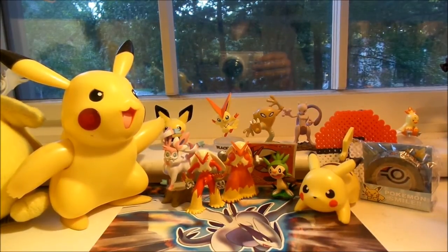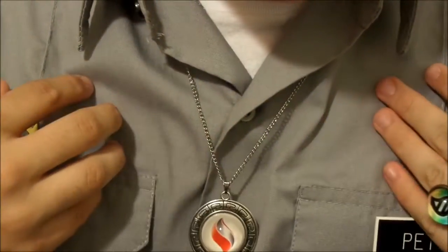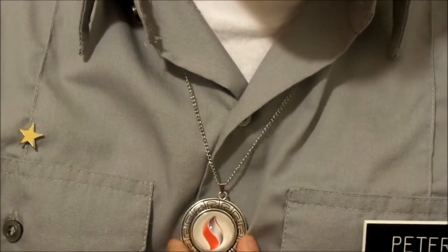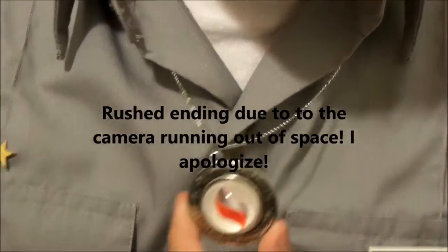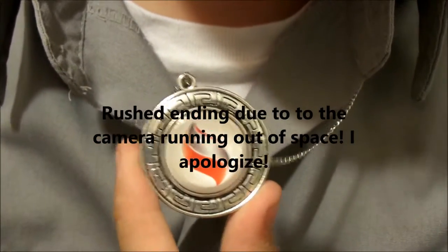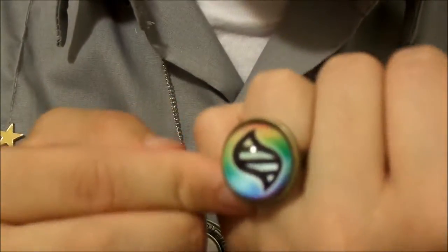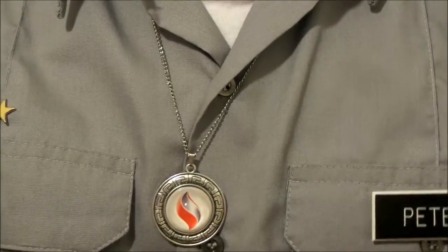Yeah, let me flip this around for you guys, and hopefully you guys can see this. So yeah, this is what they look like on me. I am still in my cadet uniform from military school, so don't mind that. But as you guys can see, this looks really freaking cool. I'm really impressed with it, and the Mega Ring too is amazing. So thank you guys for watching — like, comment, subscribe, and I will see you again soon.